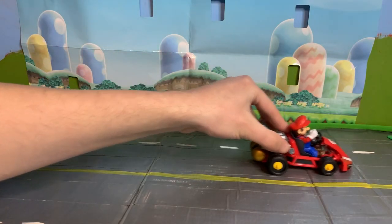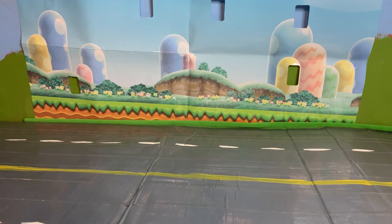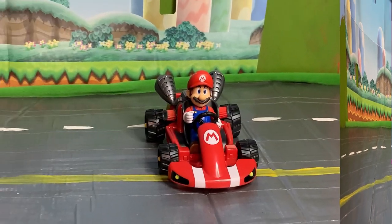Now let's test the functionality of the cart. We pull him back and there he goes — oh shoot, just went off the table! You know what this reminds me of?